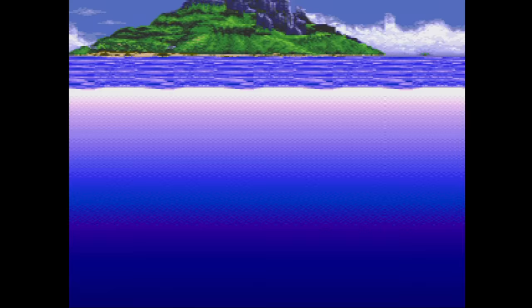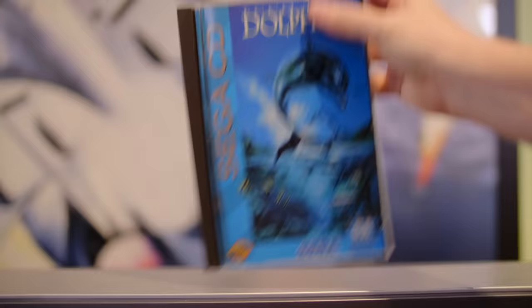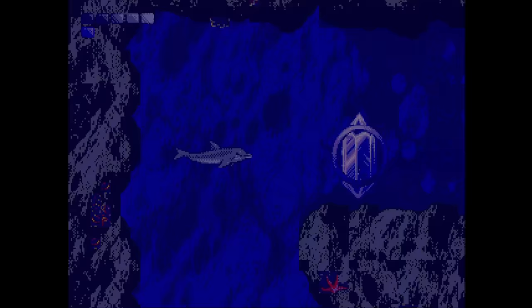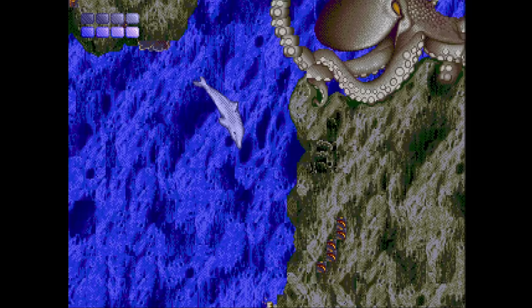Ecco the Dolphin on CD has six new levels, rebalanced difficulty, a few videos later in the game, an intro, and of course CD quality music. It was also the very first Sega CD game released in the long box format. It's still a very odd and puzzling game, but one that I think everyone should try. The music by Spencer Nielsen is god tier and it was Sega's first use of CUE sound in their games. This was my first experience playing Ecco, and I simply can't play the cartridge version after playing this.